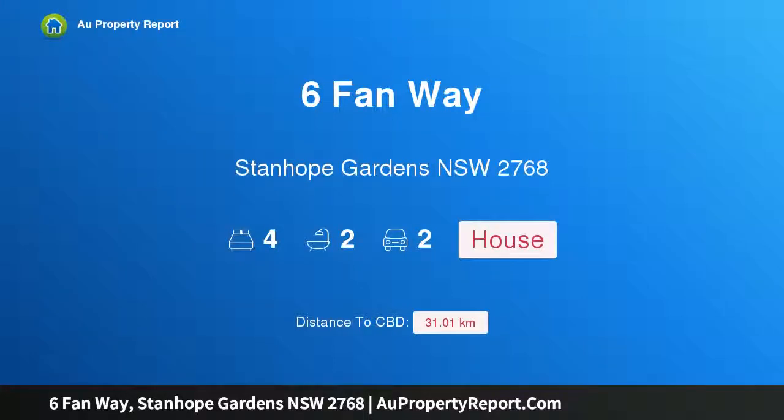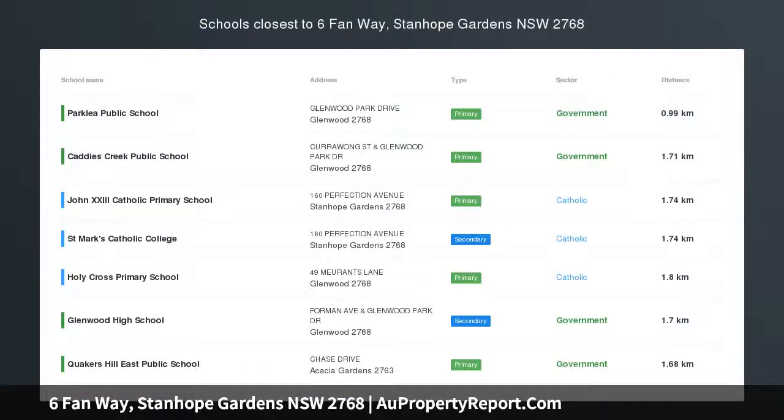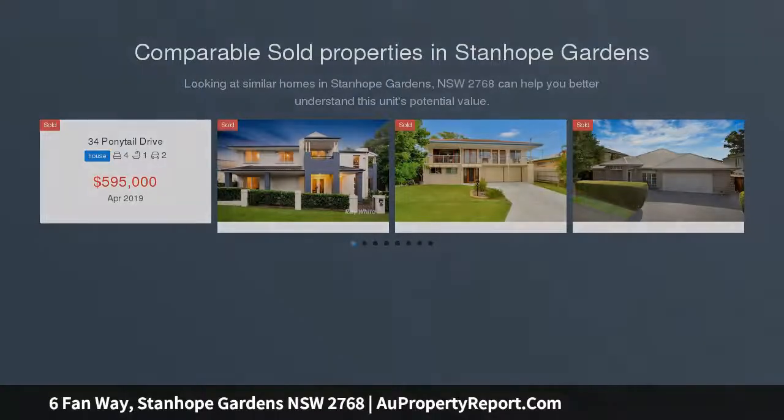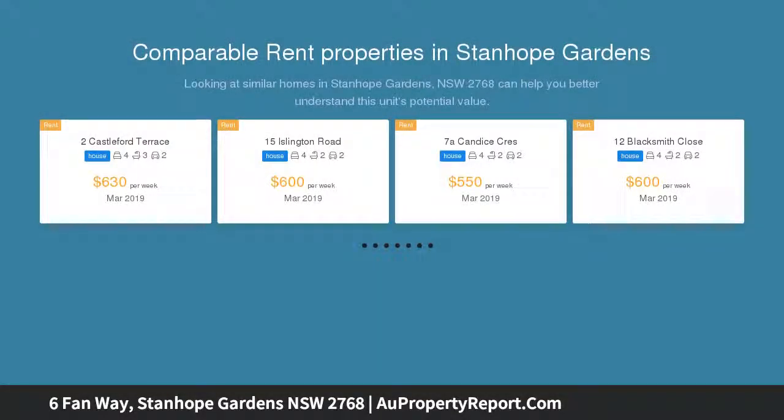Hi, I am glad to introduce property 6 Fan Way, Stanhope Gardens, New South Wales 2768. This family home on a quiet street offers the space and comfort you and your family desire. A real opportunity — a sophisticated family home in a premium and most sought-after location within easy access to all amenities.